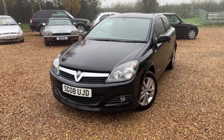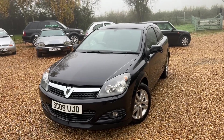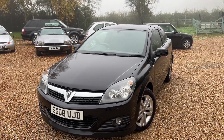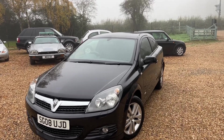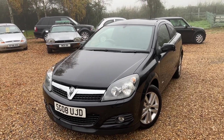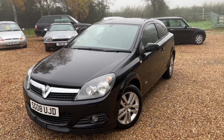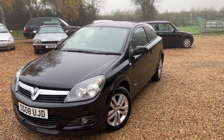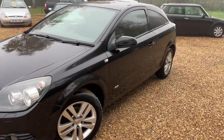Good morning, Steve over at Stevens Car Sales, and today we have the Vauxhall Astra 1.4. In my opinion, the best Astra to buy — the reason for that is because it's a chain engine, so no cam belts to change. These are really cheap to insure and they look really sporty, especially the three-door. It's a 2008 with 89,000 miles on the clock and it is lovely.